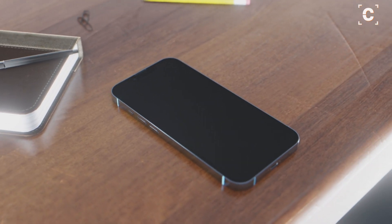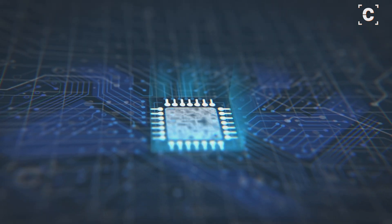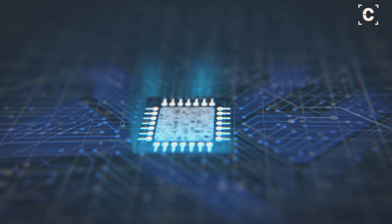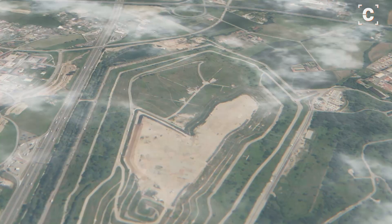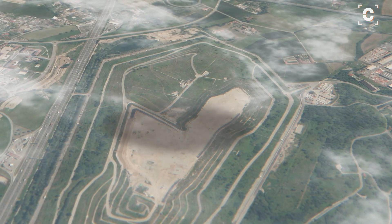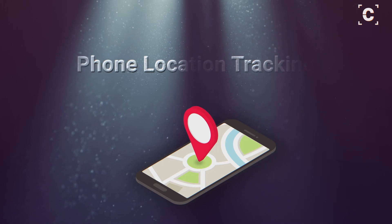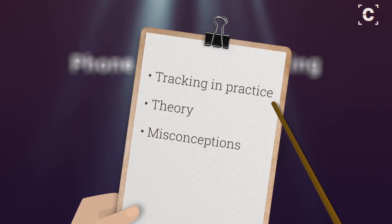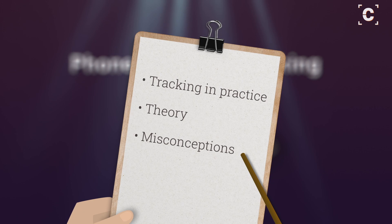Modern technology is complex. It takes hundreds of thousands of people to develop and build the components in a state-of-the-art smartphone. Electronics are getting so sophisticated that it is not surprising many people are confused about what modern phones are actually capable of. Today I want to focus on mobile phone location tracking: how phones can be tracked in practice, what is theoretically possible, but also common misconceptions.